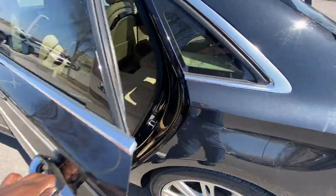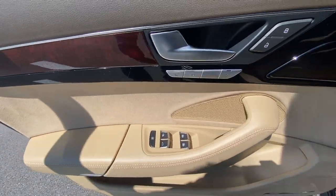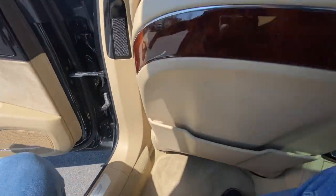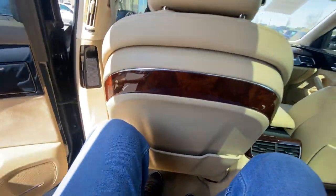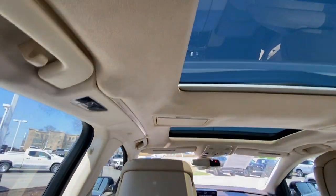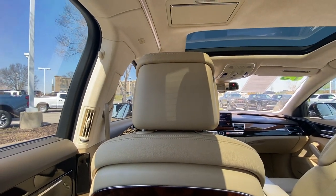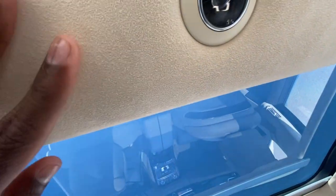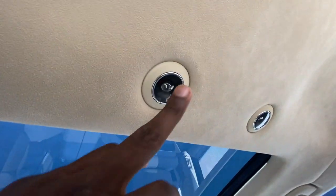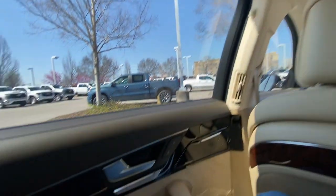I have the front seat adjusted for someone of my size — 6'3" with longer legs. Let's go ahead and test out the back. Sitting back here, great space even with the roofline. There are several inches of headroom — very impressed by that. I love the soft headliner here; it feels very nice.